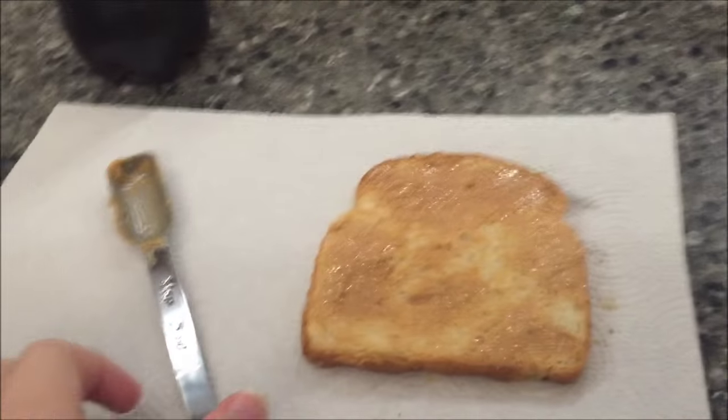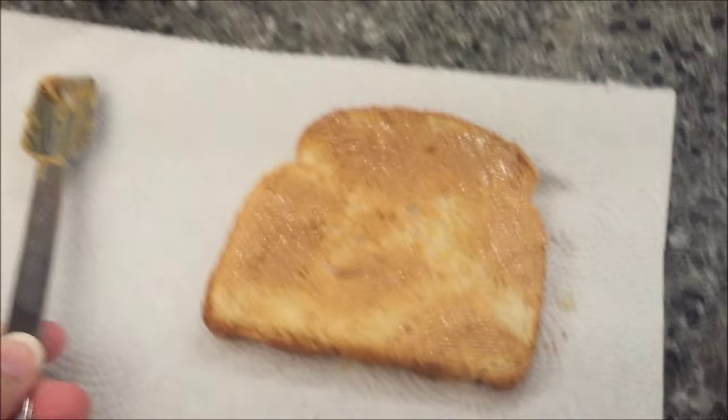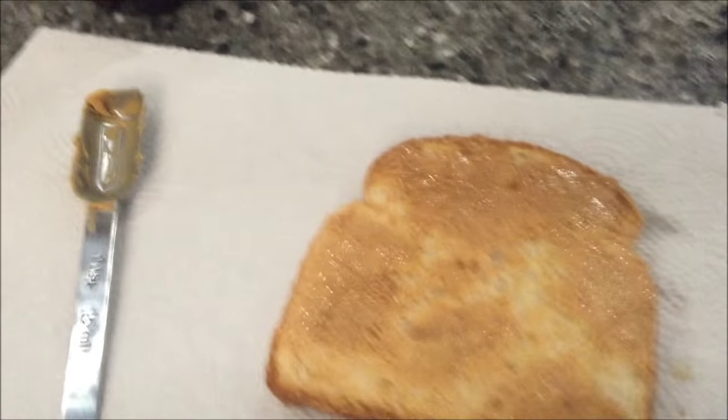It's Friday, and today for breakfast I'm having the usual — a piece of toast with one teaspoon of peanut butter today. I didn't use that much as you can see.